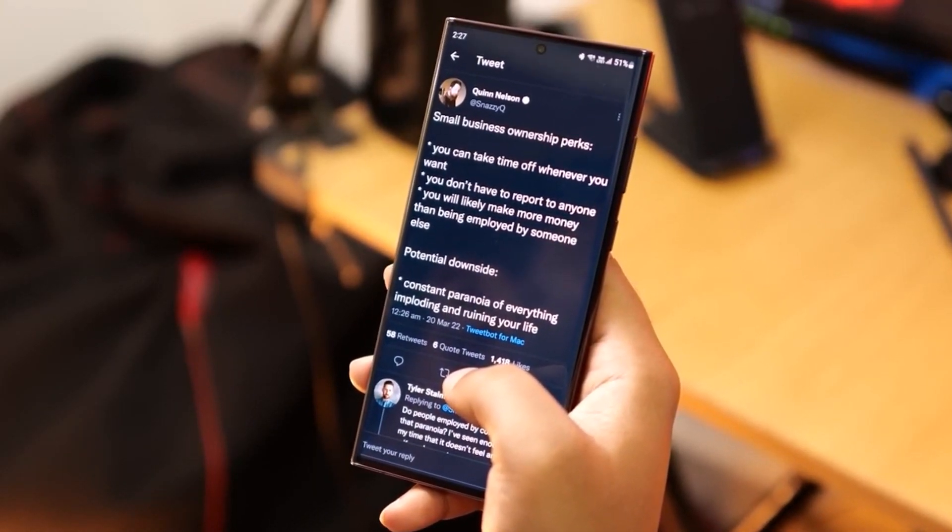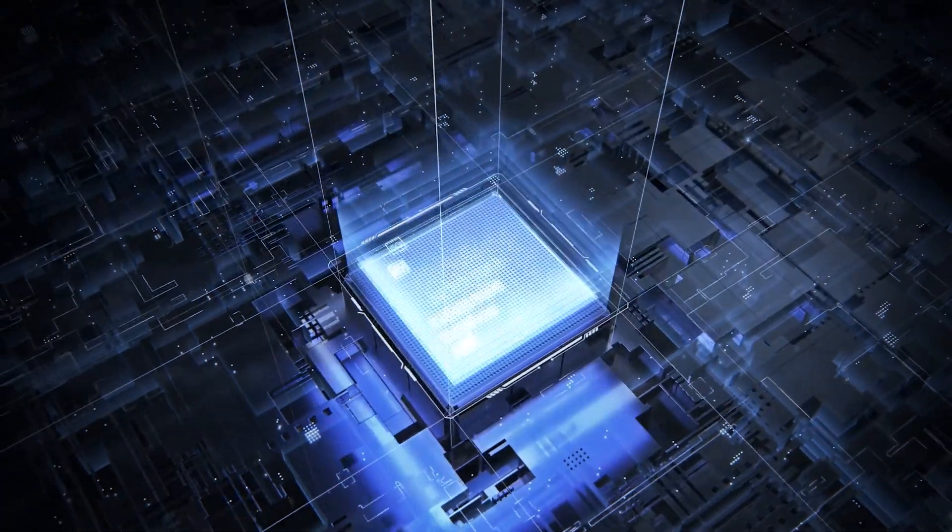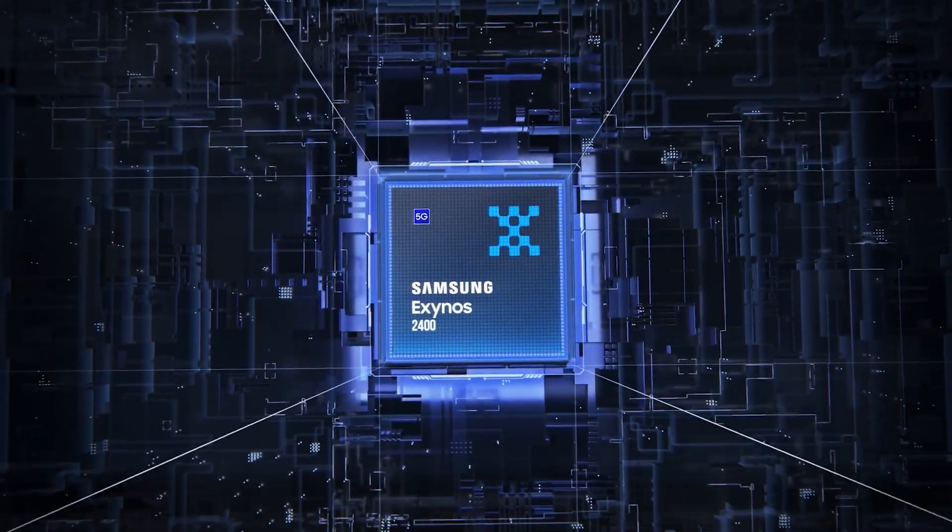However, there is yet hope for the in-house chipset division to hit it out of the park and for the Exynos 2400 SoC to rock our world.